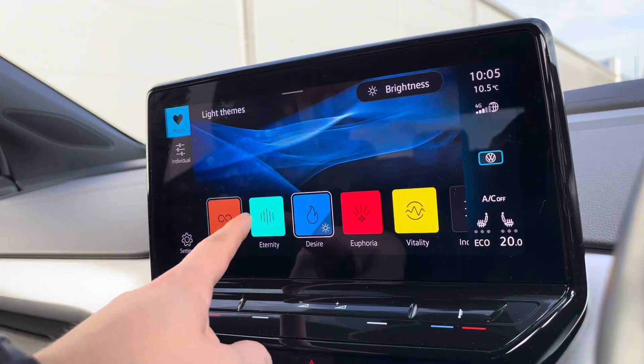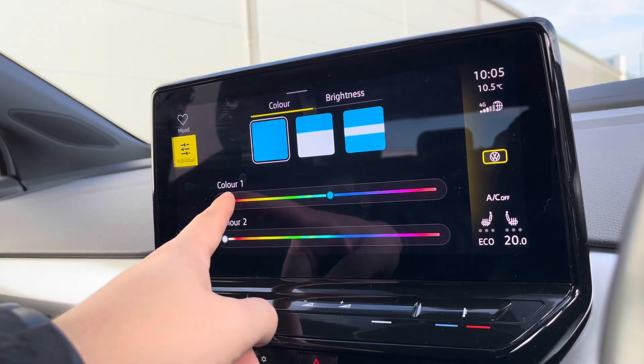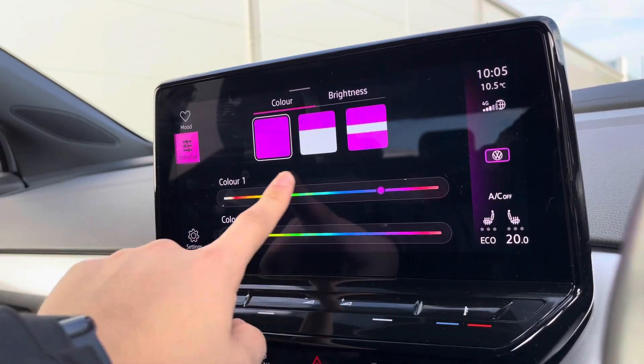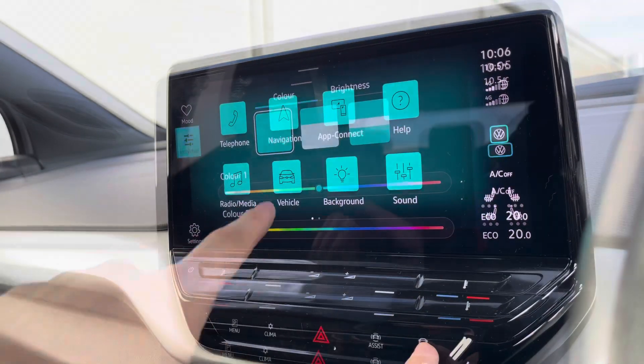Going into ambient lighting, you'll see we have a wide array of colours to choose from in the presets provided, or we can use our own colour combinations to add our own spin onto this vehicle and tailor the experience to our needs. The use of colour looks absolutely outstanding at night, and during the day you get the benefit of changing the display's colour.